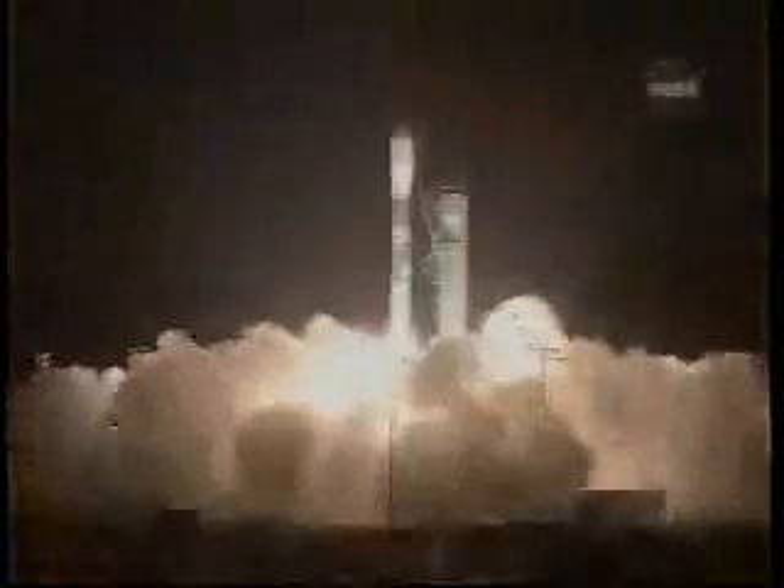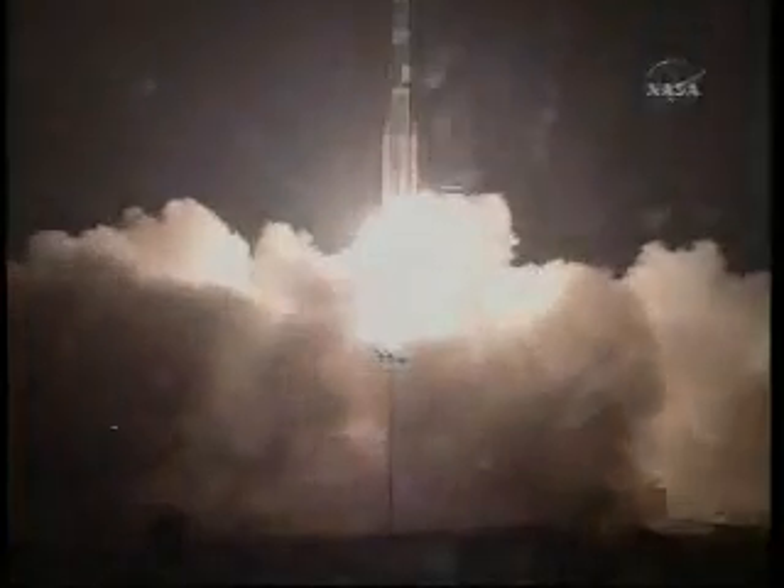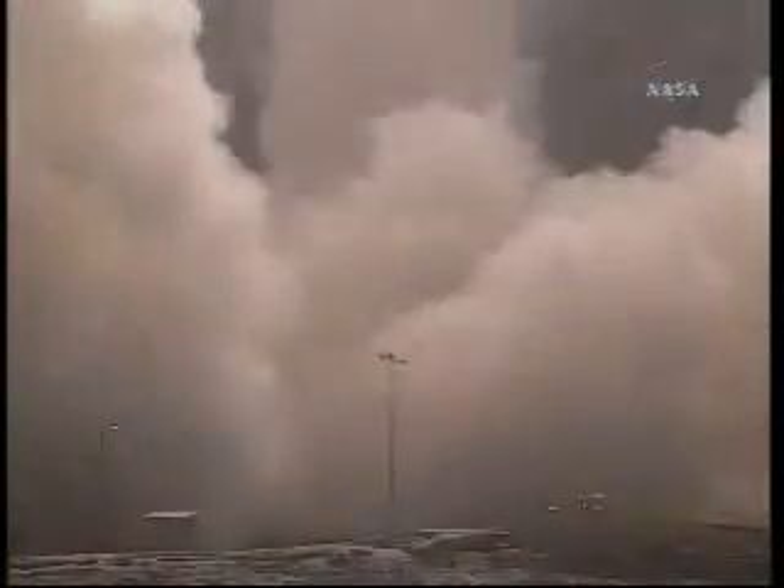We have ignition. And we have liftoff of NASA's Calypso CloudSat spacecraft, probing Earth's atmosphere to unravel the mysteries of clouds and climate change.